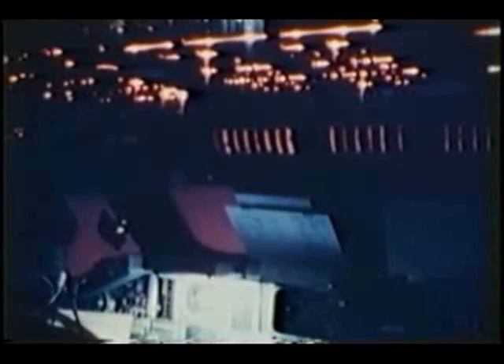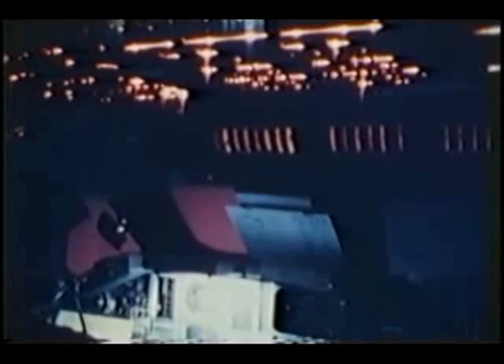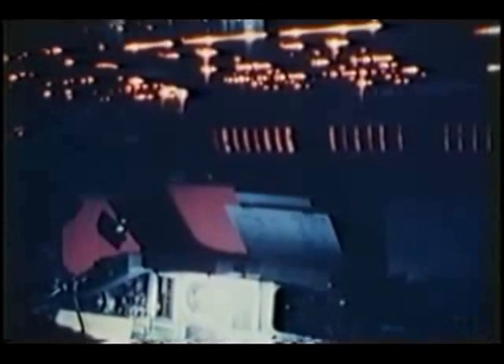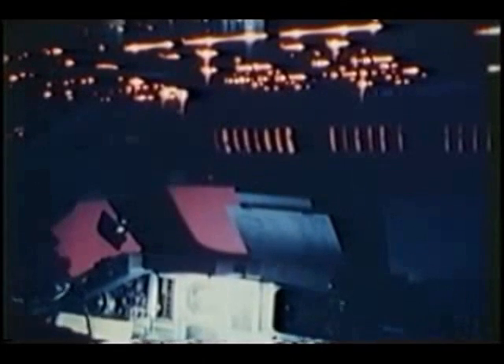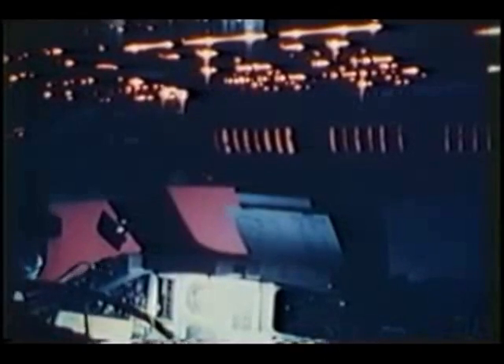Watch the windows here — absolutely spectacular footage we've never captured before. The light up above is switches and lights on the instrument panel, but now you see the sky starting to turn rust color as the vehicle heats up. It's like being inside a neon sign — it gets brighter and brighter and stays that way for a good part of re-entry. We re-entered during the nighttime, so we could see this rose color glow for a long period of time. Coming out below, we were landing around sunrise.